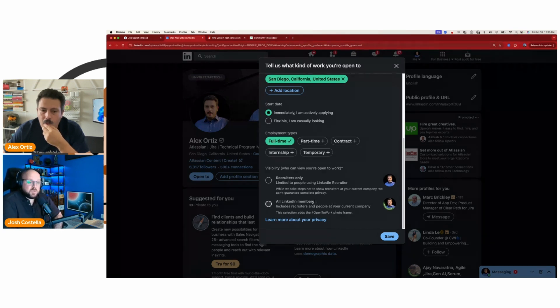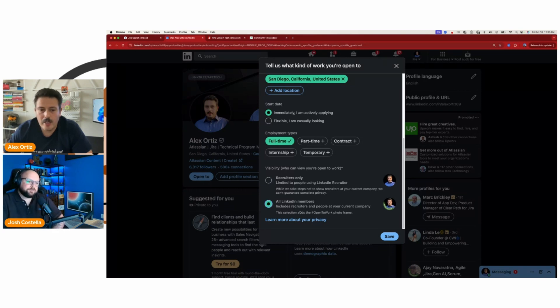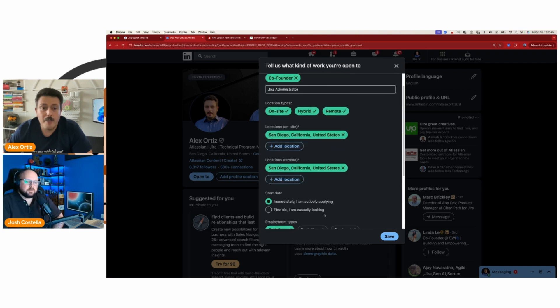Every time I post that hashtag in a post, I get more bots. There's also an option that gives you the green banner on your profile picture. That option would give you more legitimate people pinging you. I just went ahead and did the traditional one. I realized you can't put 'administrator' specifically — it makes you generalize it a bit more.